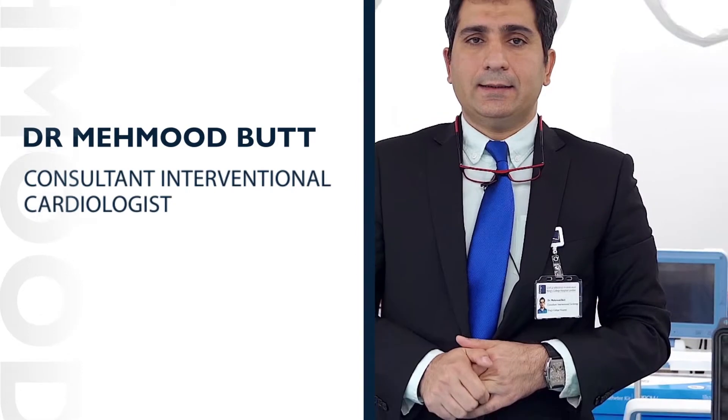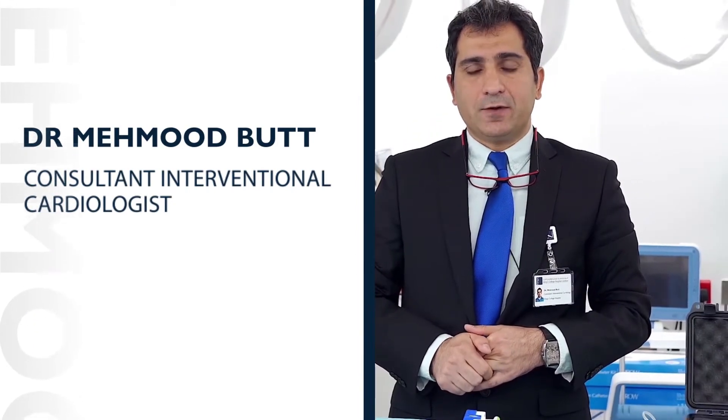I'm Dr. Mahmood Bhatt and I'm a British trained and certified consultant interventional cardiologist and director of cardiac catheterization laboratory at King's College Hospital in Dubai.